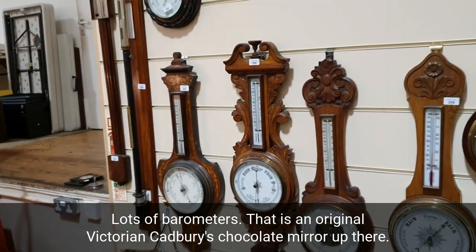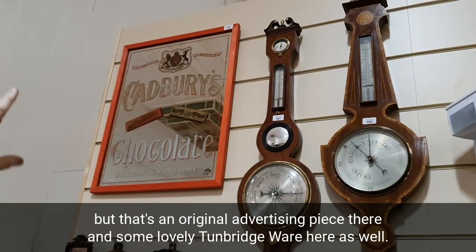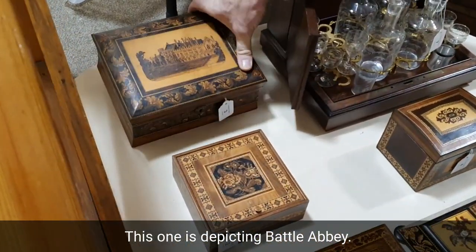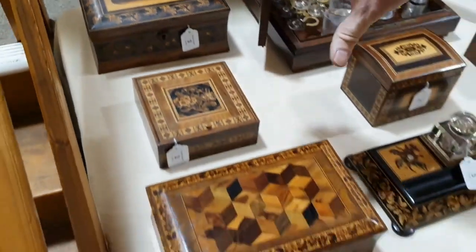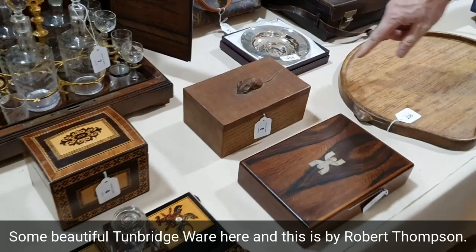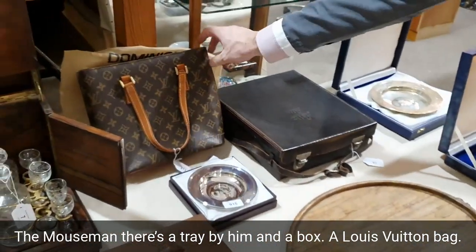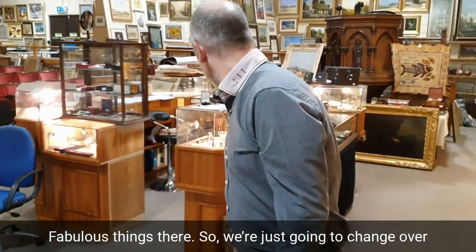Lots of barometers. There's an original Victorian Cadbury's chocolate mirror up there — it's in a modern frame, but that's an original advertising piece. And some lovely Tunbridge ware here as well; this one is depicting Battle Abbey, some beautiful Tunbridge ware. And this is by Robert Thompson, the Mouseman — there's a tray by him, a box. A Louis Vuitton bag. Some fabulous things there.